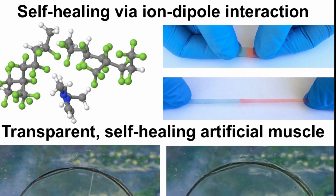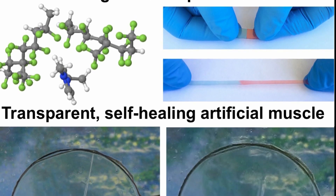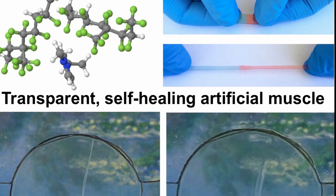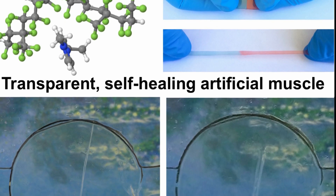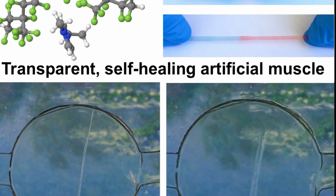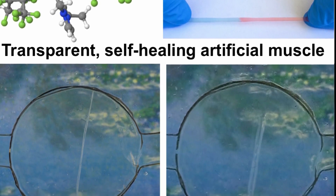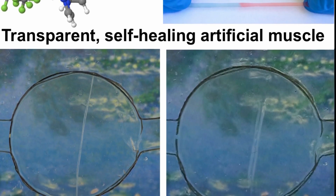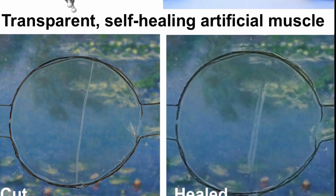The researchers demonstrated that the material could be used to power a so-called artificial muscle, also called a dielectric elastomer actuator. The dielectric elastomer actuator is actually three individual pieces of polymer stacked together. The top and bottom layers are the new material developed at UC Riverside, which is able to conduct electricity and is self-healable, and the middle layer is a transparent, non-conductive rubber-like membrane.